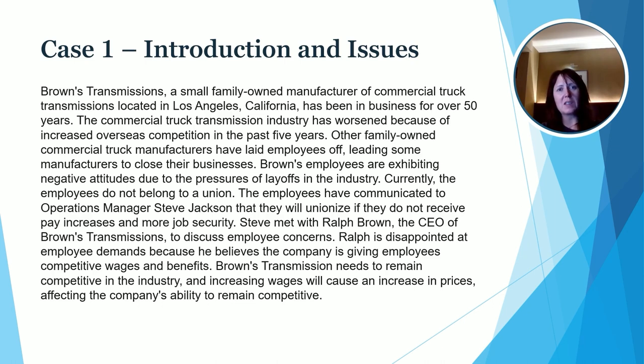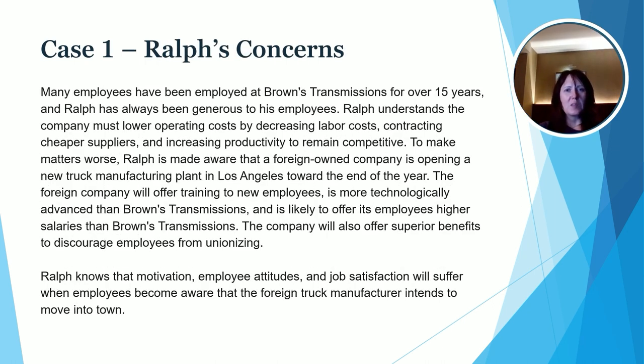Let's look at the second part of this case study. Despite the motivation issues, Ralph has some other things going on, as we learn a little bit later in the case — he's expecting competition to come in and impact his business. Also, Ralph knows that if he increases labor costs, that also increases his operating costs, which may not make him as competitive in the marketplace. So a lot of challenges here, and this is a big challenge that many businesses face: how to balance the needs of employees and the management of employees with the external environment.